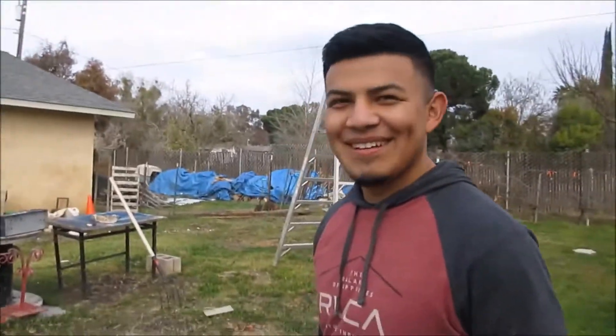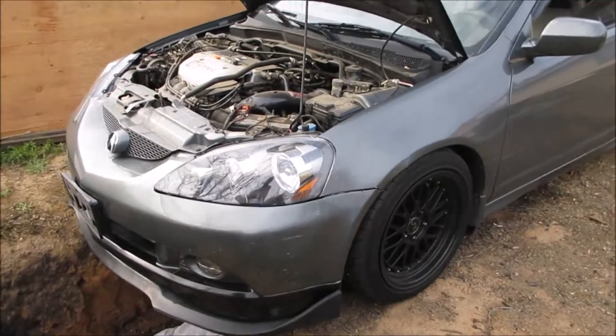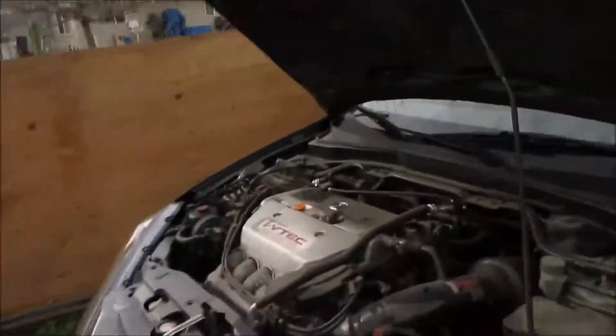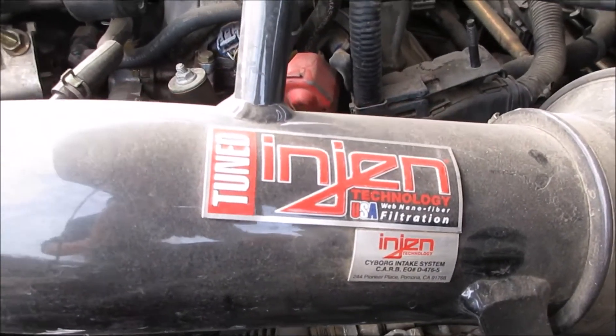He hit me up like 20 minutes ago so we're just doing this last minute - we're gonna make some power. Chava has a video on his RSX, I'll put a link below. It looks really clean - he's got new headlights, they did a carbon fiber wrap on the hood, updated the lip, and he also got a short ram intake. It's California CARB legal too. If you guys can, I know it's more expensive, but get CARB legal if you're in California because dealing with cops is super ridiculous otherwise.